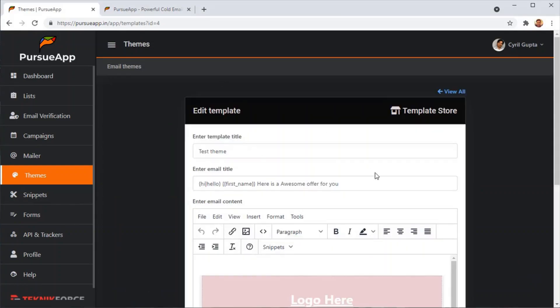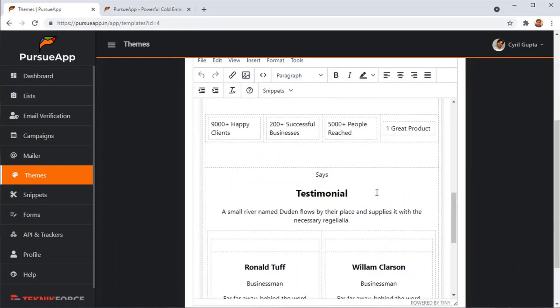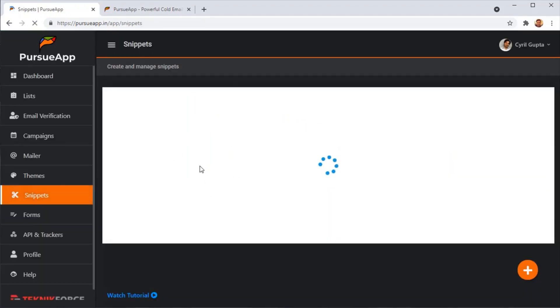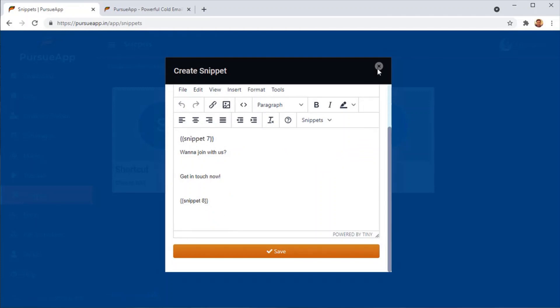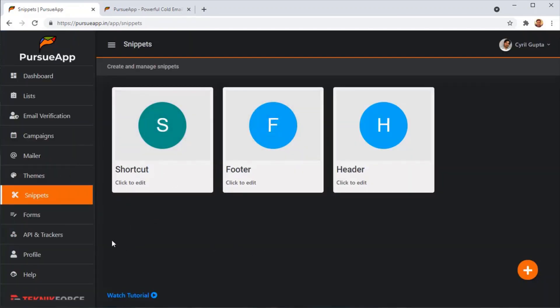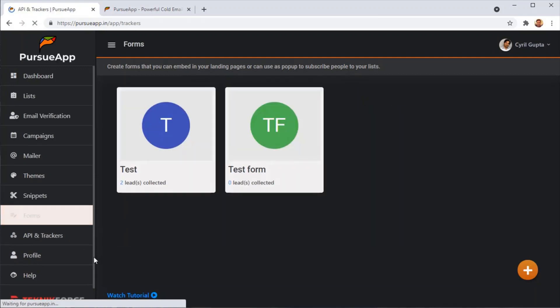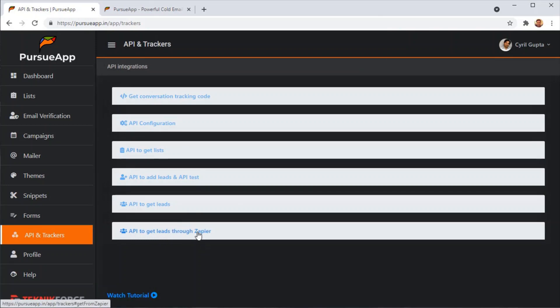Pursue App also supports themes — if you want a custom email format with your own header and footer, you can create and modify your own theme inside the app. It also has snippets, which are pre-made content pieces you can insert using a shortcode, so you won't have to repeat content and can update it in one place across all emails. Additionally, you can create forms to grab leads from a web page or landing page. Pursue App also has full support for Zapier and its own custom API and conversion tracking tool so you can track conversions and bring leads from any CRM or custom website.